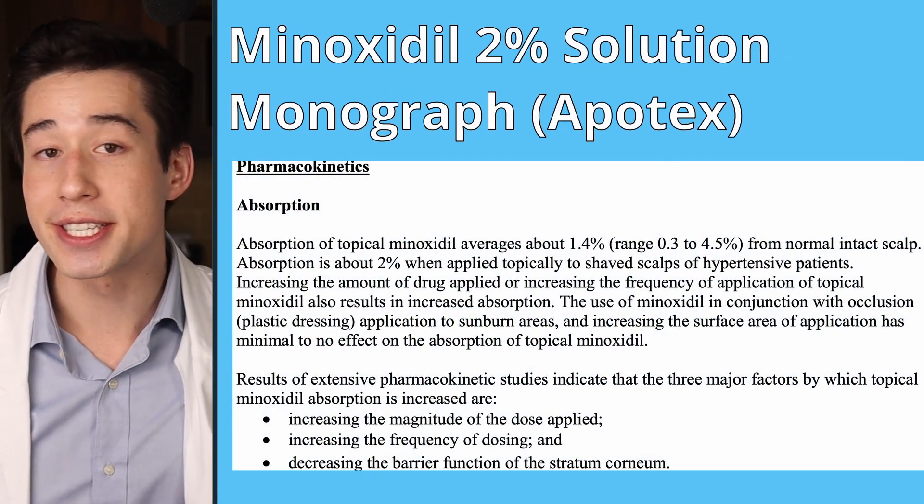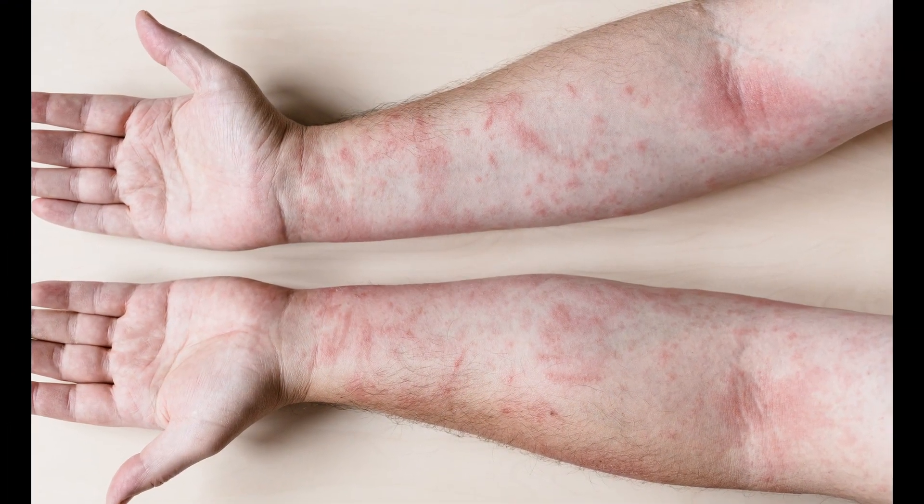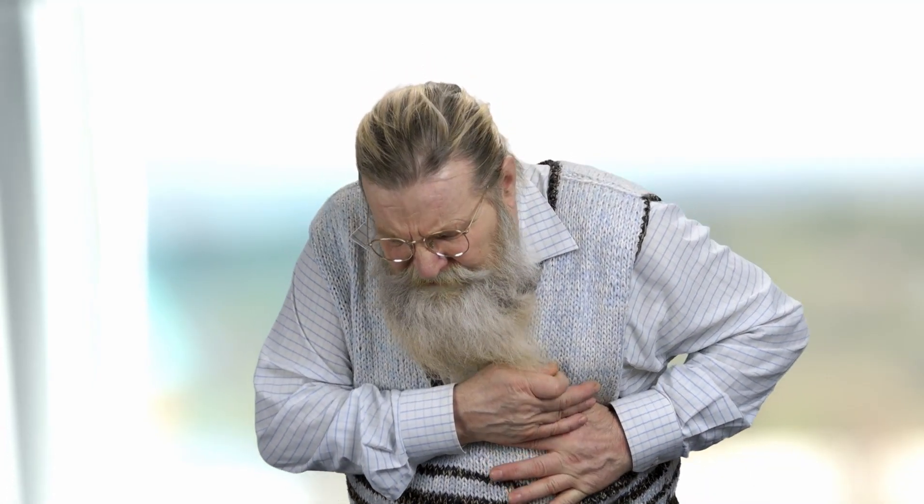When it comes to systemic side effects, only 1% of minoxidil is absorbed from the scalp into the bloodstream. At regular doses, this should not cause significant systemic side effects. However, if the scalp skin barrier is compromised — for example, from cuts or a skin condition — or if minoxidil is applied excessively or at higher than recommended doses, systemic side effects can occur, including dizziness, heart palpitations, low blood pressure, fatigue, and swelling of the ankles. If you experience these, stop minoxidil immediately and seek medical attention. Lastly, topical minoxidil must be used indefinitely; if discontinued, significant hair shedding occurs after three to four months.